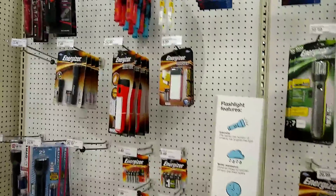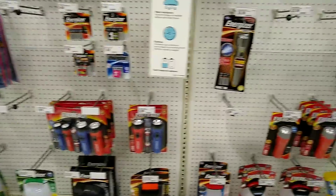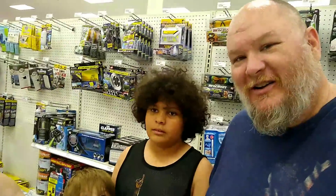We also have some flashlights. Not a great selection here overall. I guess you could get something if you had to — just buy something in a pinch anyway. That's it — say goodbye!